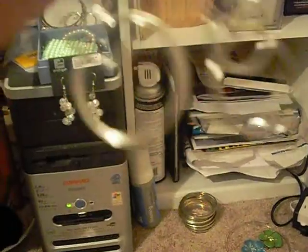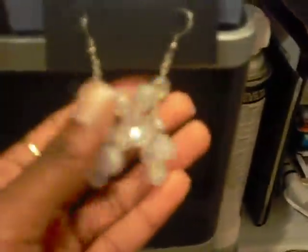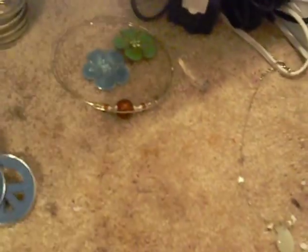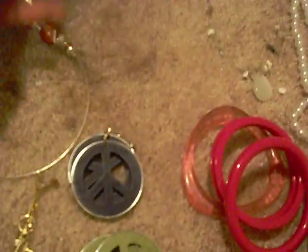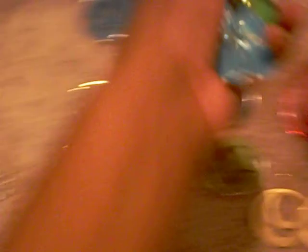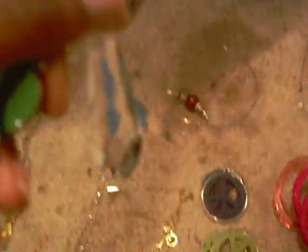I have chandelier earrings, circle hoops, and these chandelier earrings with little crystal balls. And I have the choker necklaces — you get the silver choker and you can get charms to put on it. I have the blue flower, the green flower, and a clear crystal charm.